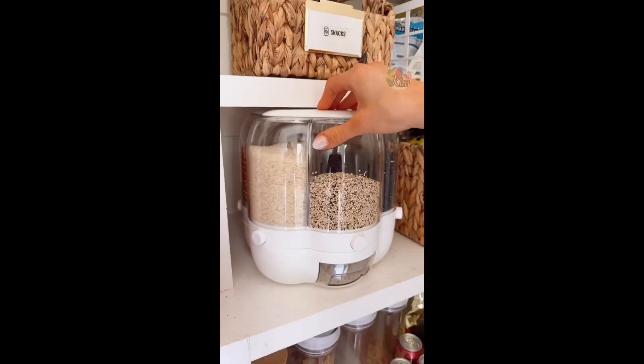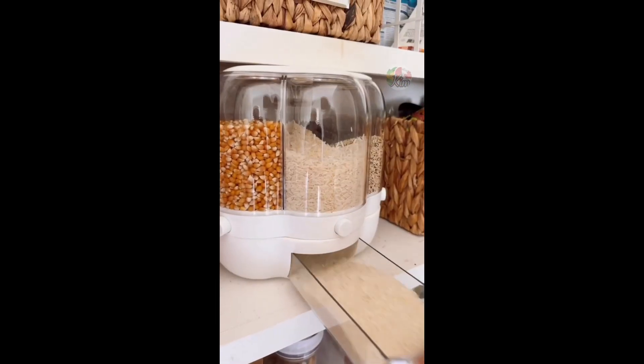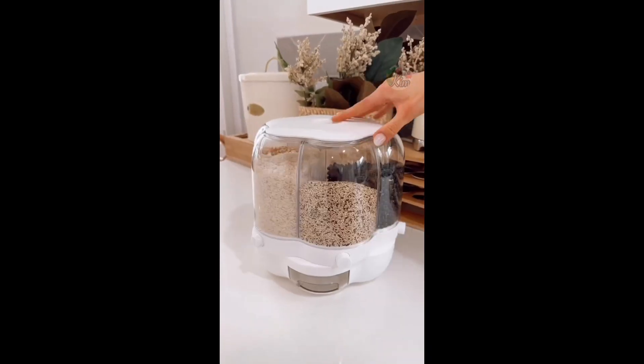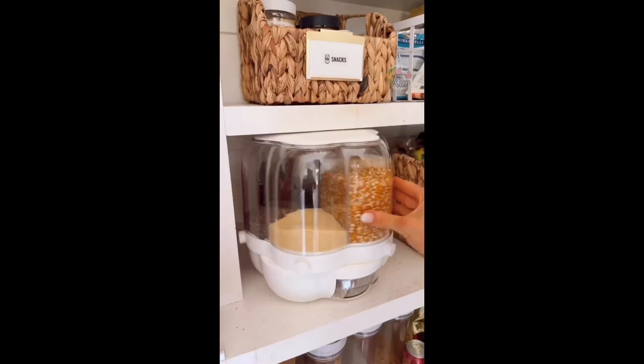And this is a 360-degree rotating grain, bean, and rice dispenser. The wide top makes it easy to refill. It holds up to 18 pounds and six different grains. The space-saving design is perfect on a counter or in a pantry.